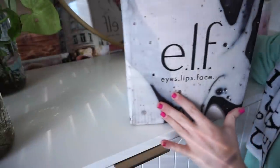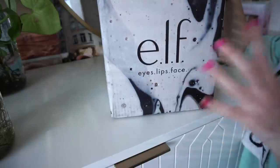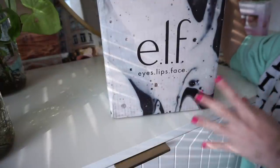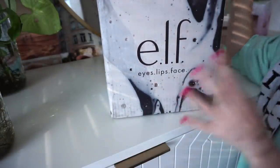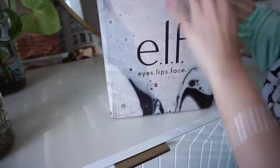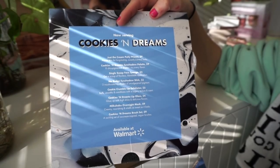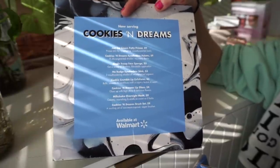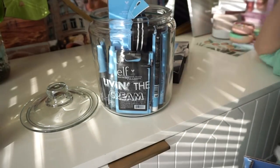The next package is from ELF Cosmetics — their new Cookies and Dreams collection. I was going to do a first impression video but it didn't work out with my schedule. I'm so excited to be on their PR list; I feel like this brand has come a very long way. The Cookies and Dreams collection is available exclusively at Walmart and on ELF's website. This is honestly one of the cutest packages I've ever received — it makes me so happy.